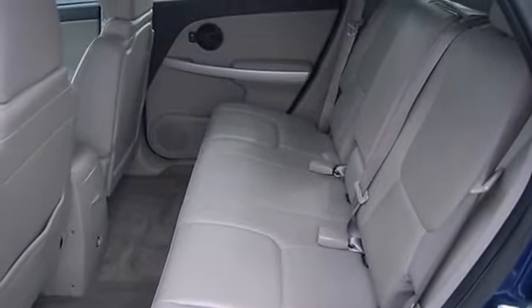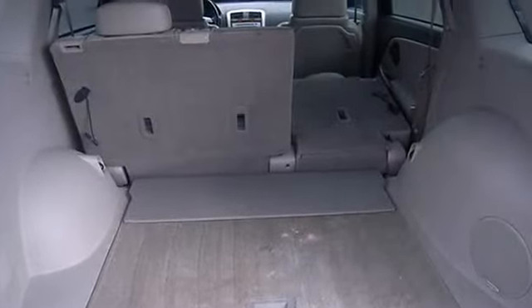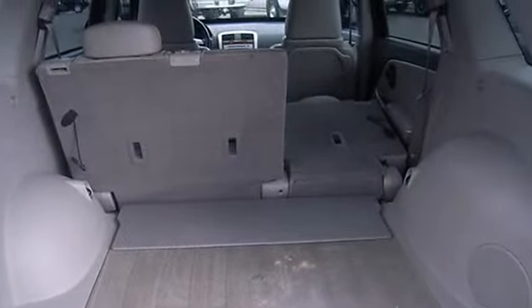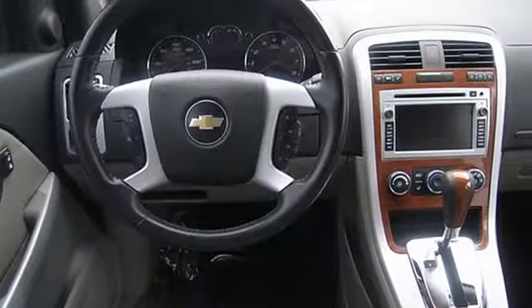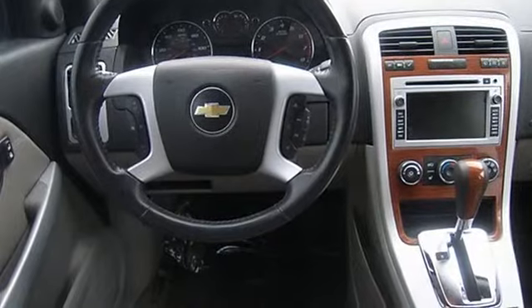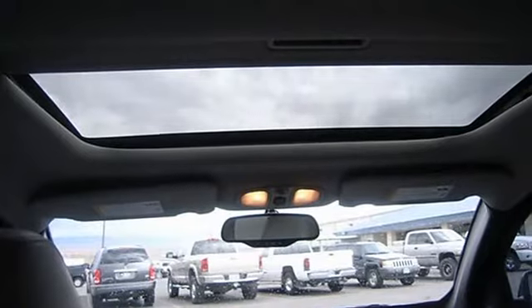Passenger airbag, power mirrors, power windows with one-touch, privacy tinted glass, rear bench seats, rear defogger, rear spoiler lip, rear wiper, reclining rear seats, remote power door locks, roof rack rails only.